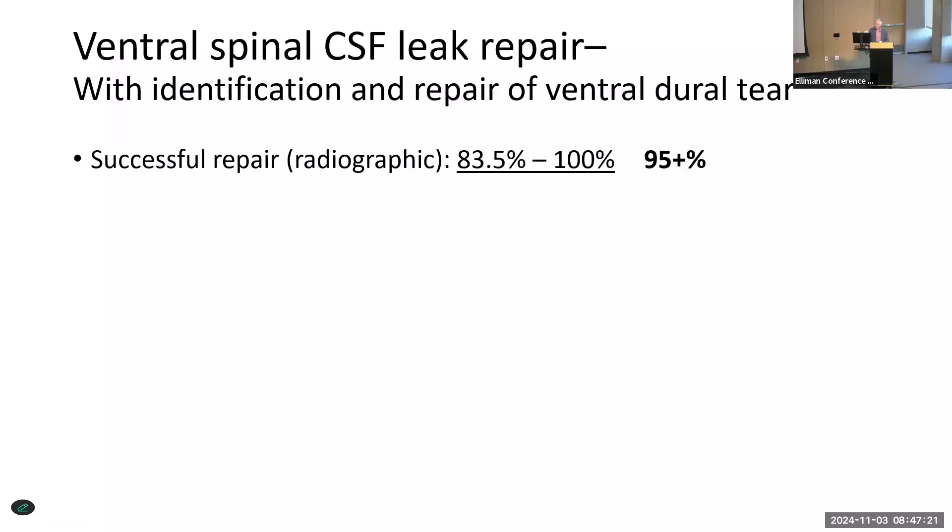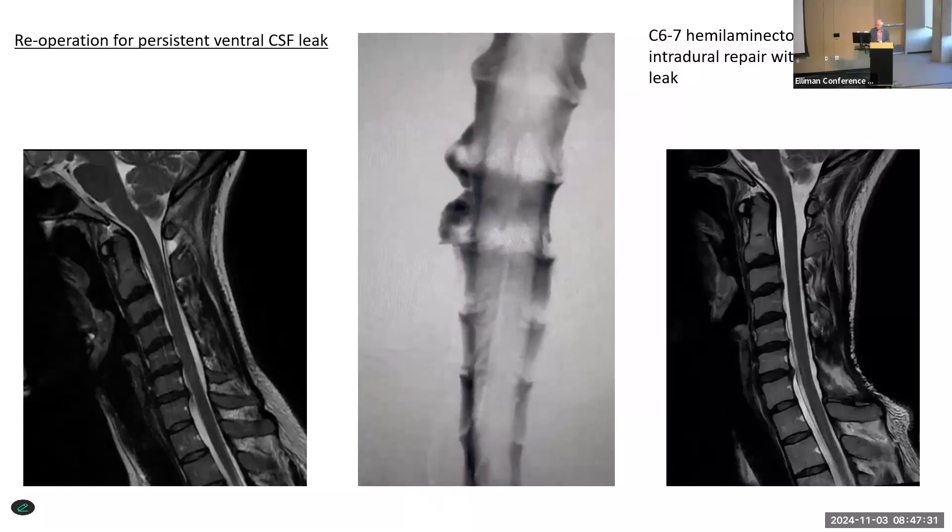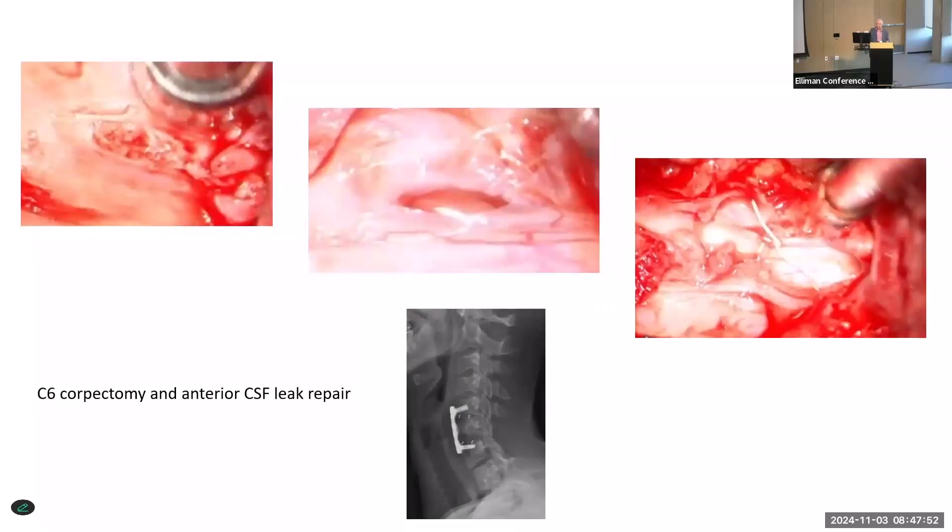But 95% is not 100%. We saw a lady a couple of years ago who had a ventral leak in the cervical spine. I did a regular posterior intradural approach, but the little bone spur was right in the middle in front of the spinal cord — I wasn't able to remove it safely. I placed some artificial dura there, but that wasn't enough to repair the leak. So we went from the front through a corpectomy. That little piece of bone was lodged in the dura but very easy to remove from an anterior approach, and it just took one or two sutures to seal it.